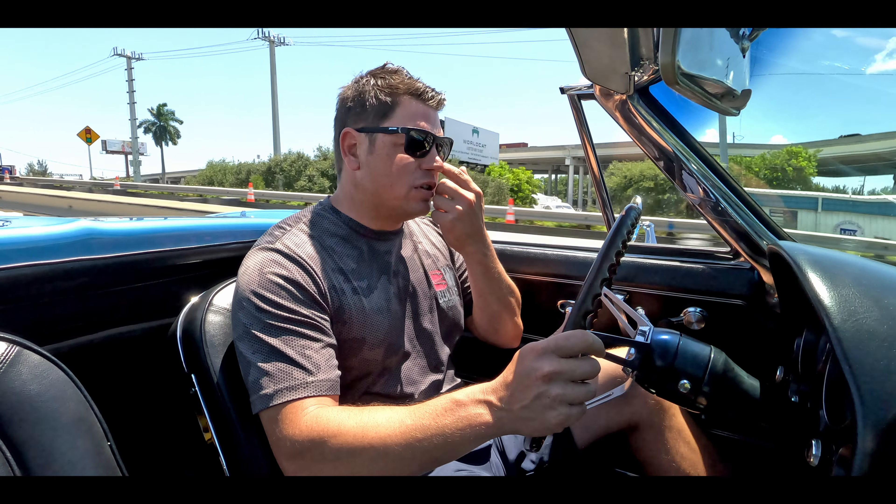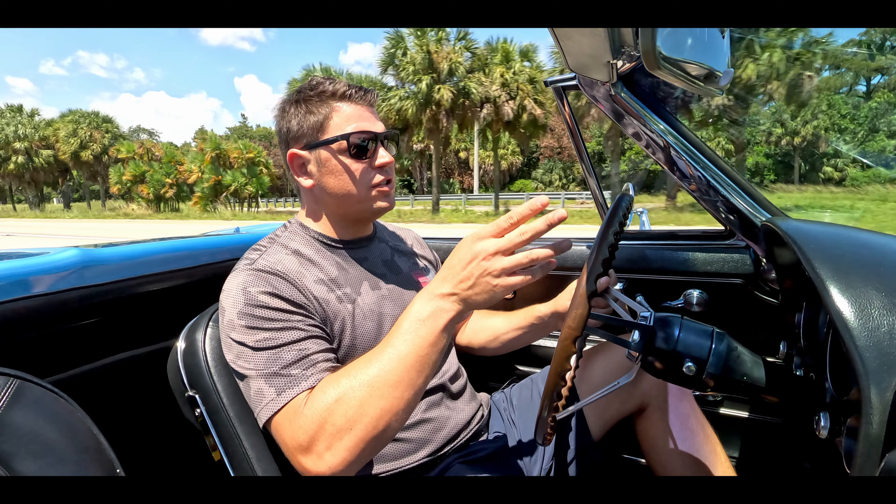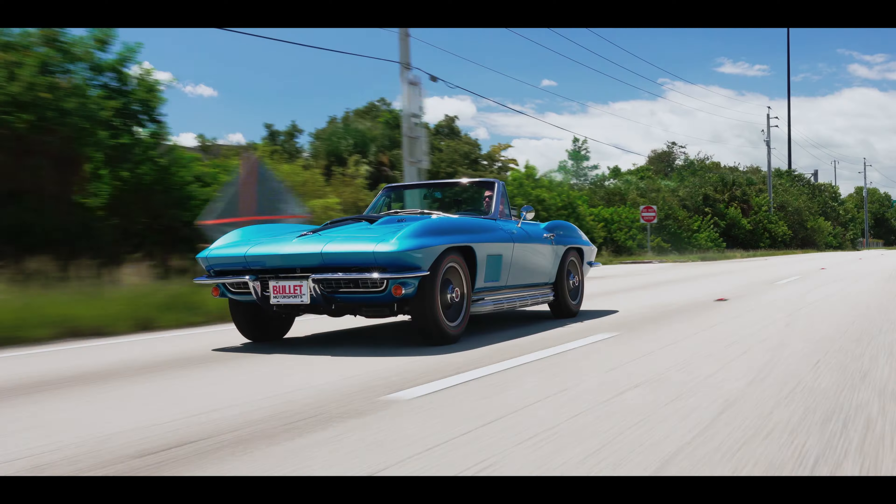If you guys like this type of content, be sure to like and subscribe. It pulls so hard. Turn signal's operating as it should. I'm just rolling into the throttle — I haven't even been able to get on it yet. Clock is working. We keep these on tenders and we keep 110 octane in them, and before we let them sit, we pull all the fuel out of the carburetor. Going into third here. We're going to go over the bridge so you guys can see the suspension react, then bring it over near the airplane — we are five minutes from the Fort Lauderdale airport. If you want to fly in and drive it home, you can definitely do it with this one. Horn works.